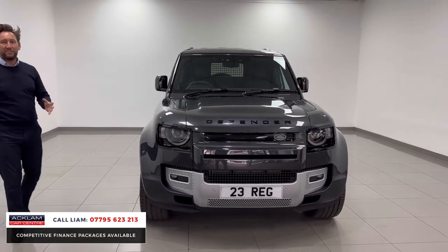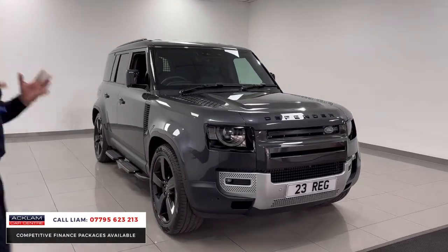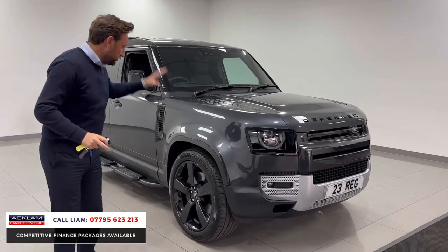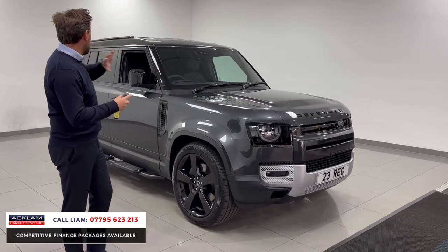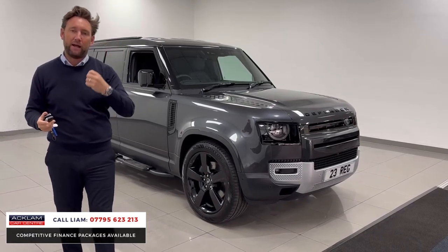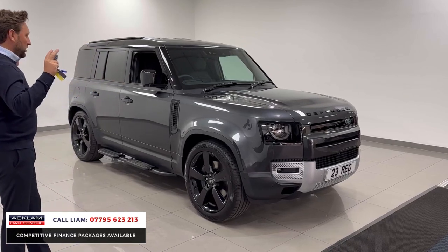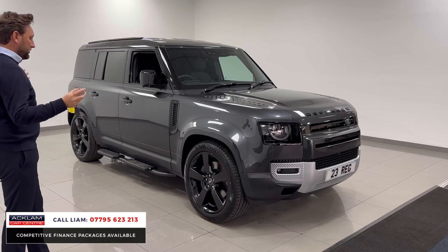Commercials are normally standard looking — look at that, it looks as good as a normal 110 you can get because of the wheels, because of the colour and just the way it's been specced. VAT qualifying — put it through your business, claim the VAT back, just like a van, but you've got a tremendous car that looks fantastic.